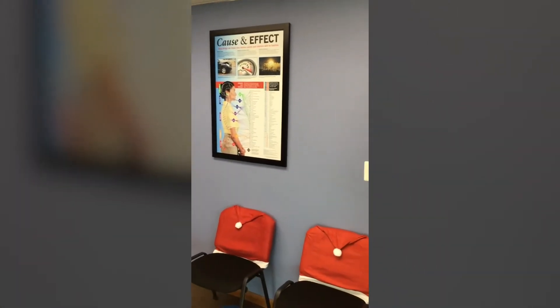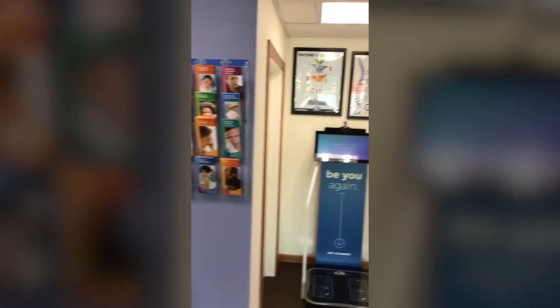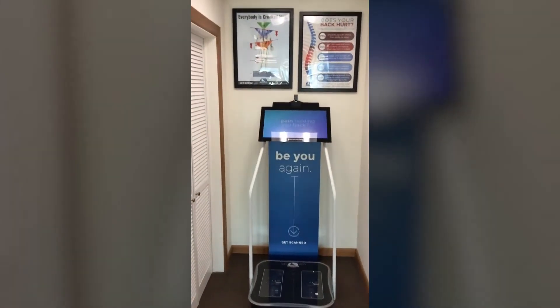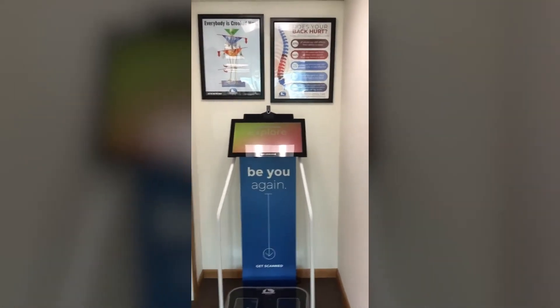You'll also note that we've got lots of educational materials in the office to help people understand the different types of health concerns that chiropractic can benefit for all different types of people.